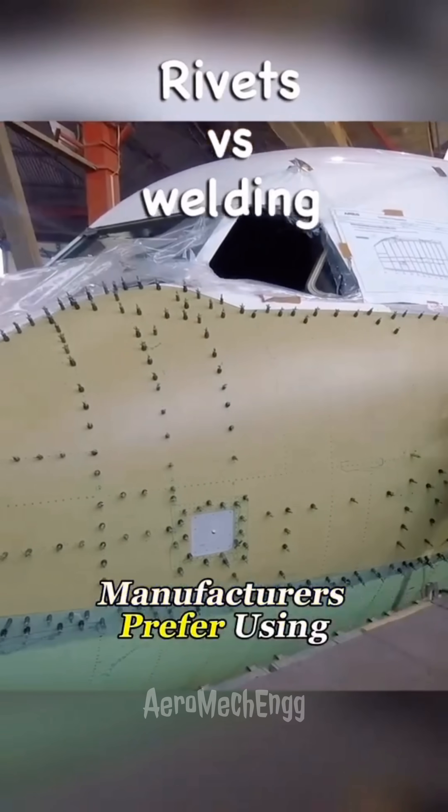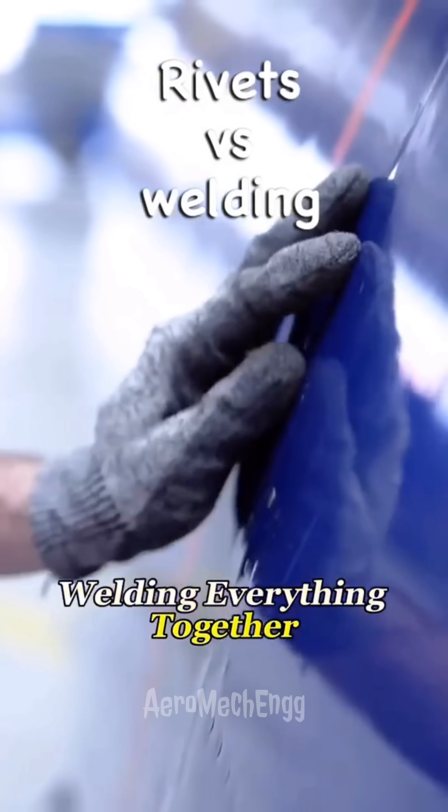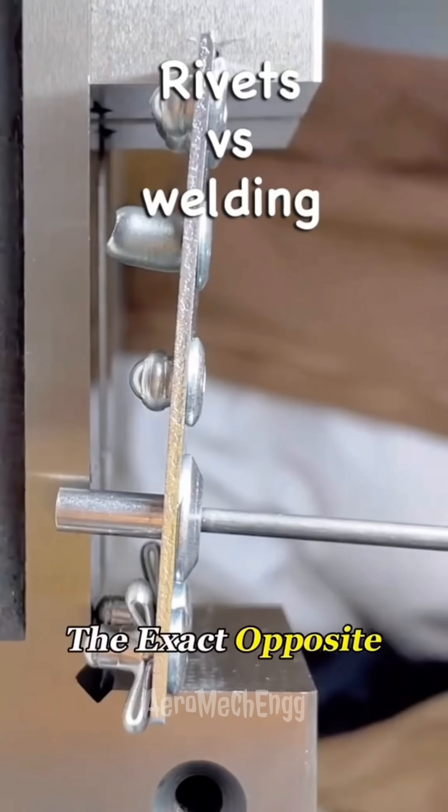Why do airplane manufacturers prefer using 1.3 million rivets instead of simply welding everything together? You'd think welding would be stronger, right? Well, the truth is the exact opposite.